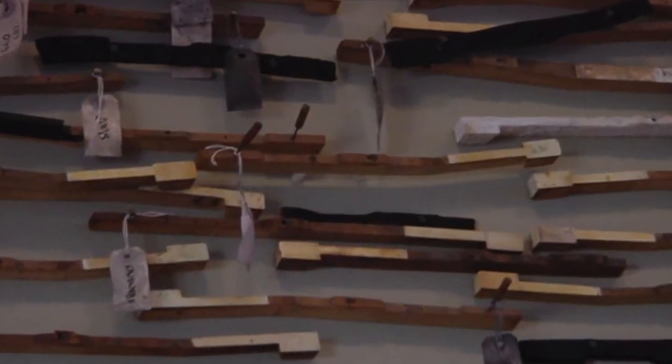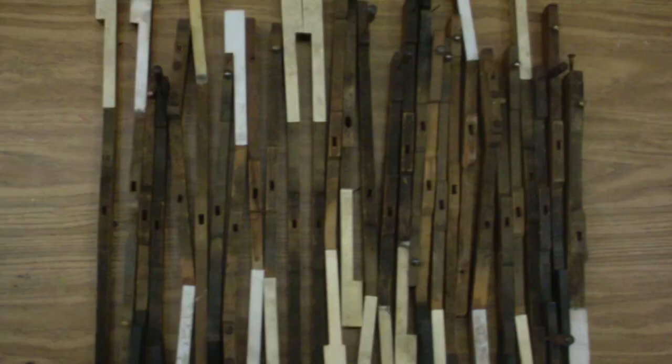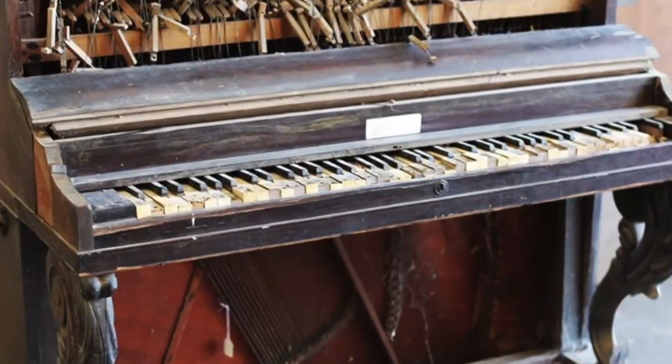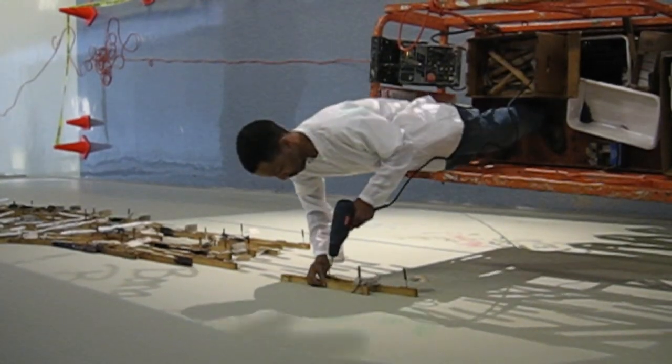An important factor about the piece that isn't always recognizable is the material it's made out of. Each of the individual elements within the work is a piano key. Radcliffe Bailey went to New Orleans after Hurricane Katrina in 2005, and he salvaged all of the demolished pianos that were ruined by the hurricane, wanting to save that part of American history.